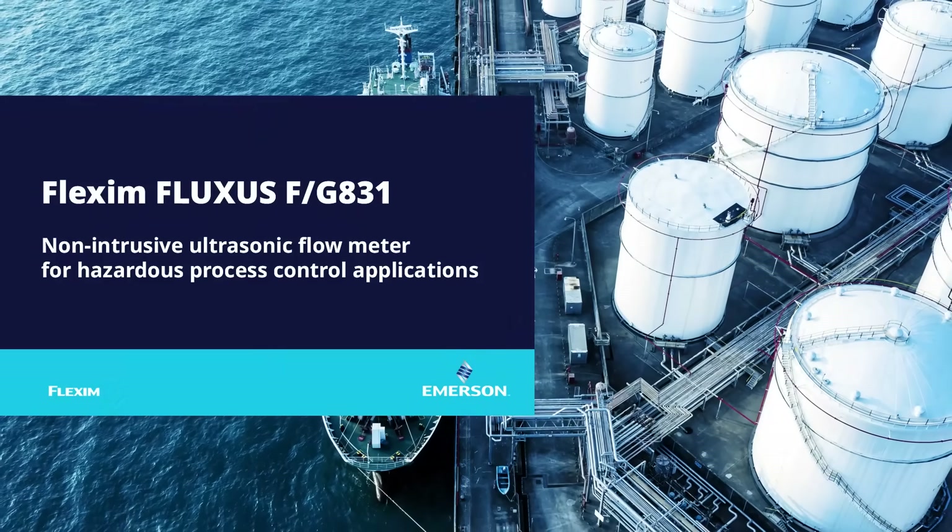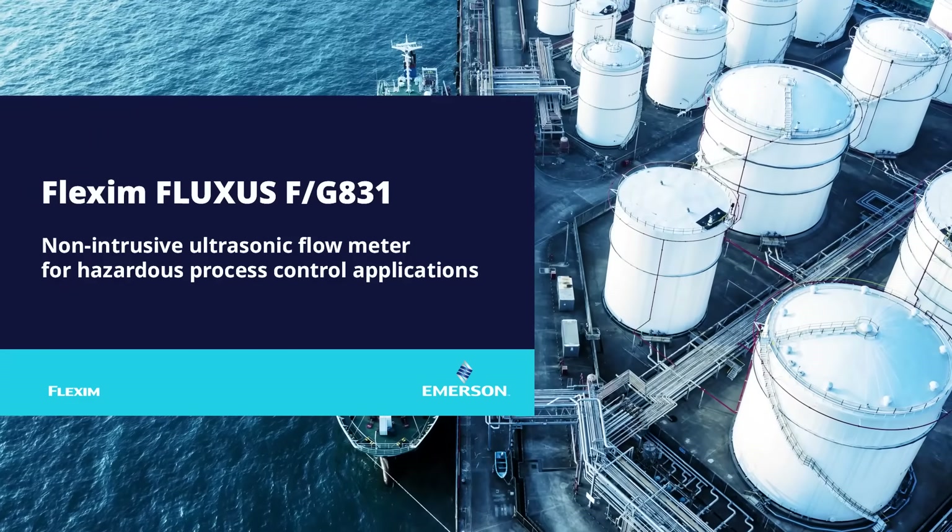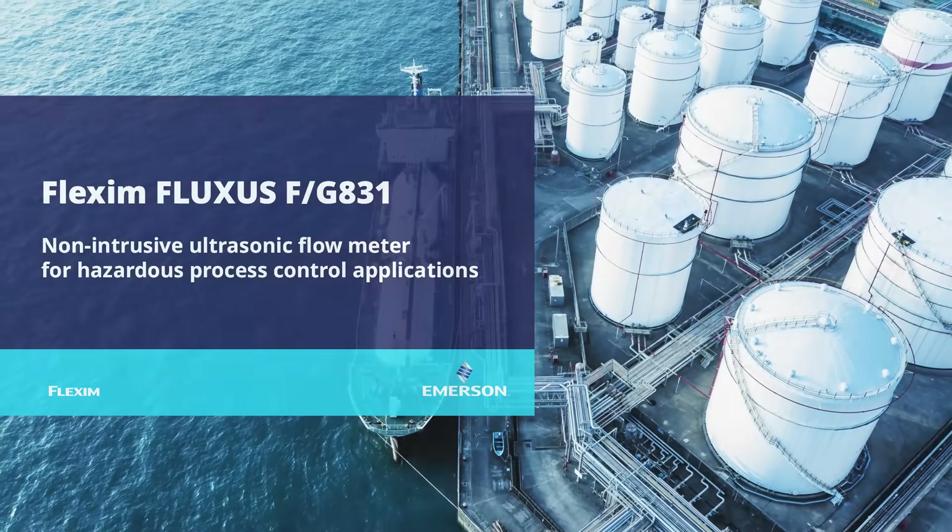Introducing the new Flexis FG831 non-intrusive hazardous area ultrasonic flow meter for gases and liquids.